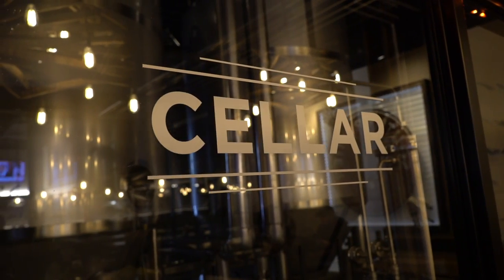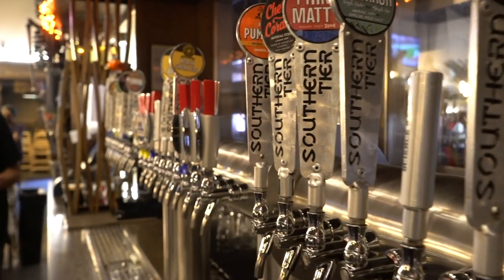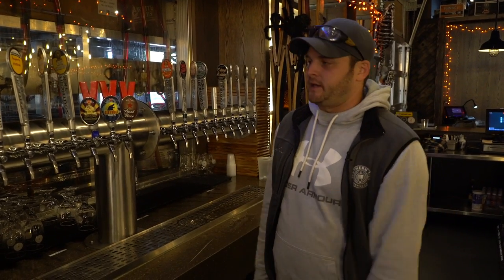What's cool about this room and this brewery specifically are these serving tanks. As a brewer, I love this — fresh beer straight from the tank to the tap. We have 30 beers on tap here. We have four serving tanks, so these taps in the middle are all plumbed right over from the tank.